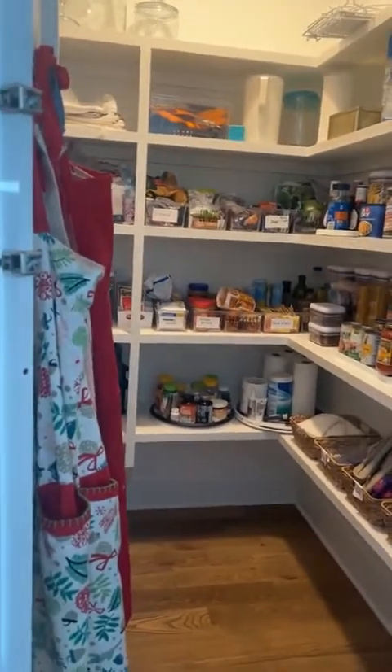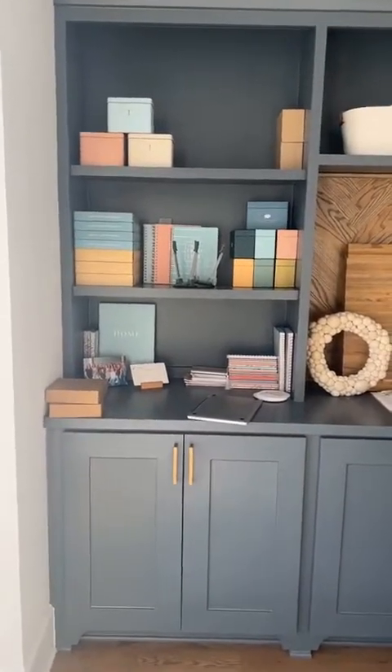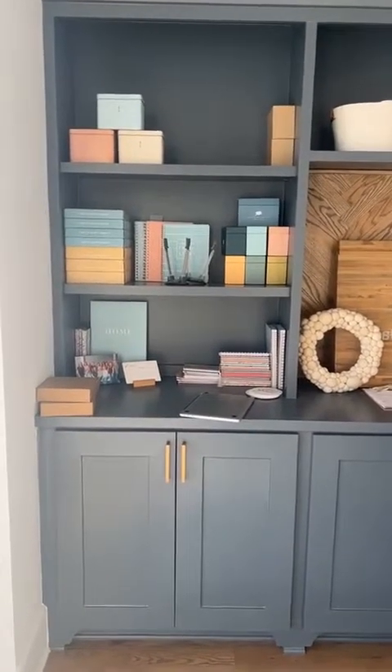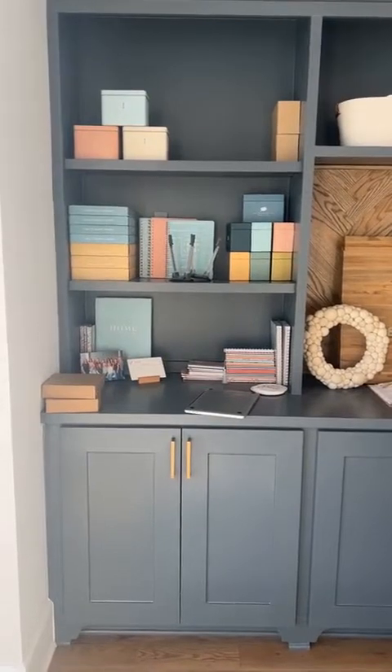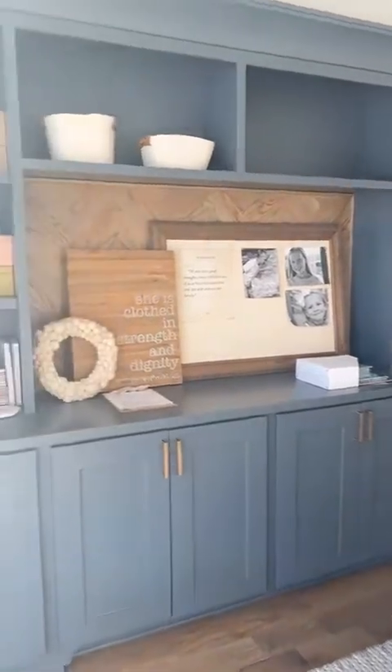Do y'all want to see the office real fast? I'm going to run you through and let you see the office, because it is honestly what sold me on this house. This is what sold me — my new office right here. It had built-ins. I have never had a place to put all of the stuff that we've created over the last 13 years at Passionate Penny Pinscher. So this is my little house for all of our things.